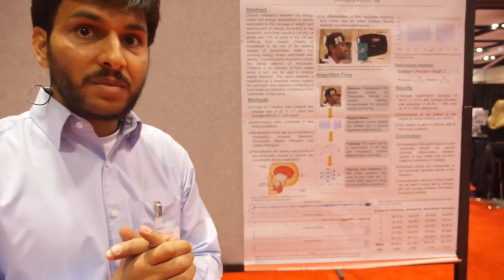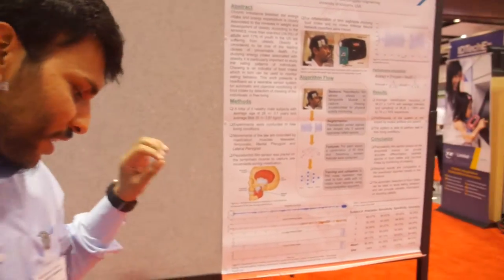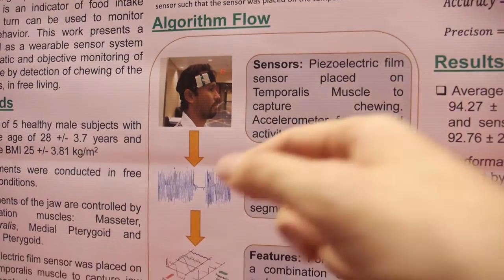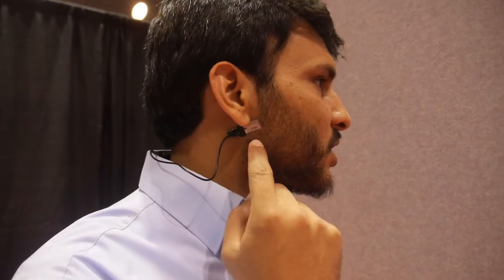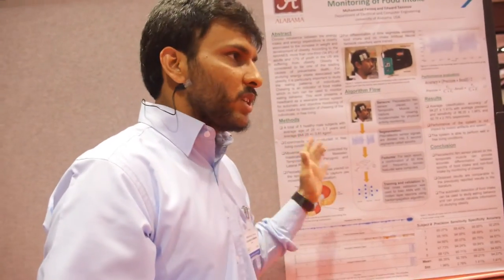It will group food items together — it can differentiate if you are eating a salad versus chips, for example, but it won't identify the exact item. It uses a piezoelectric film sensor. We place the piezoelectric sensor on the jaw, so whenever you chew and the jaw moves, we look at the jaw movement to identify whether it was eating or non-eating.